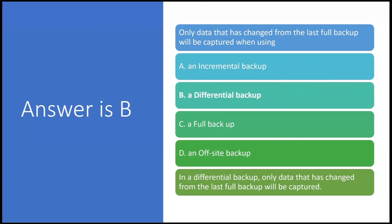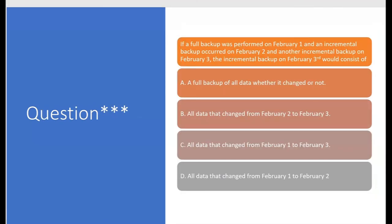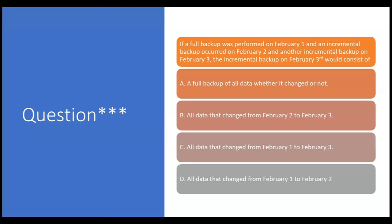In a differential backup, only data that has changed from the last full backup is captured. Now: if a full backup was performed on February 1st, an incremental backup on February 2nd, and another incremental backup on February 3rd, what would the incremental backup on February 3rd consist of? Leave your answer in the comment section if you think you know.